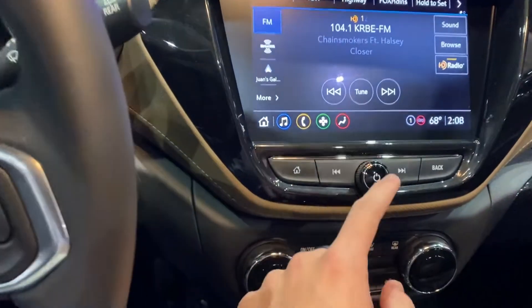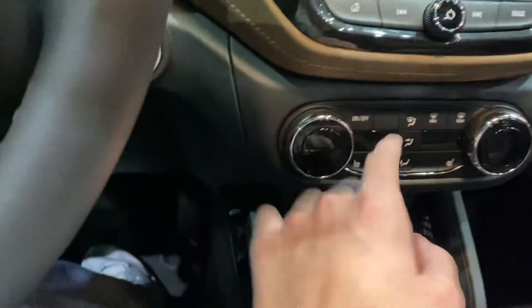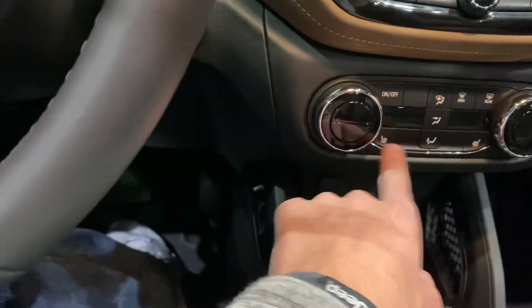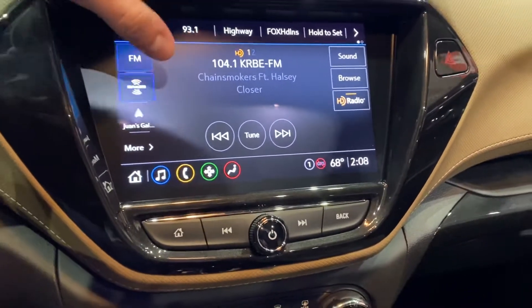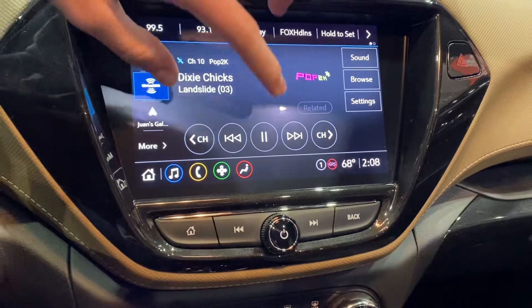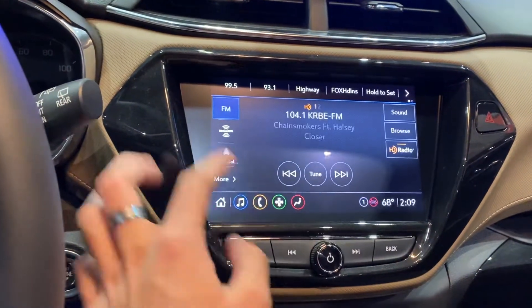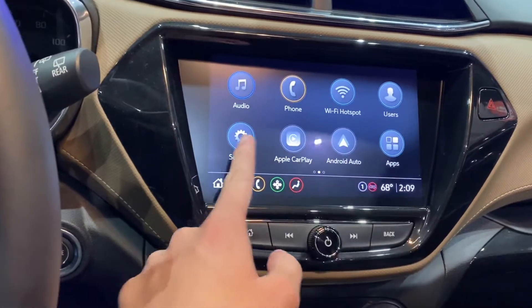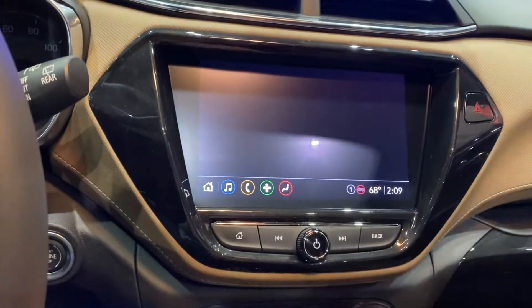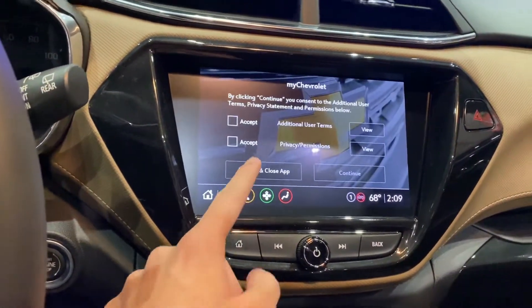There's a brown accent that goes through here. Climate control with different zones — max, max rear, on and off heated seats. Sirius XM satellite radio. You also have telephone, Wi-Fi hotspot, user settings, CarPlay, and Spotify.